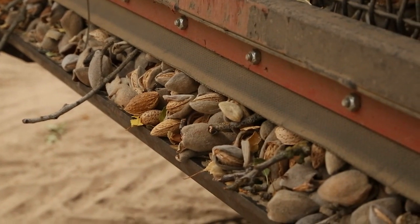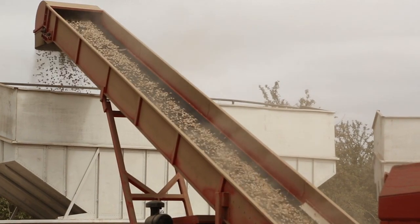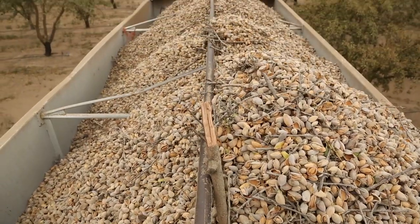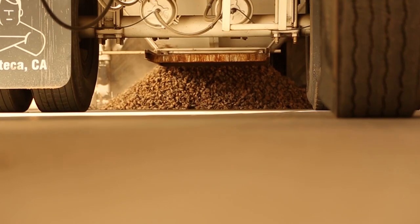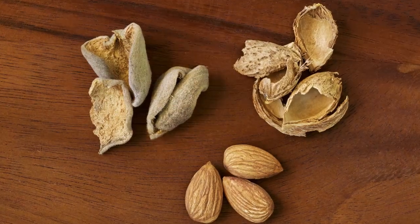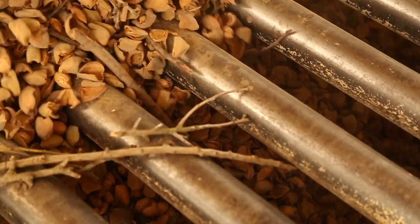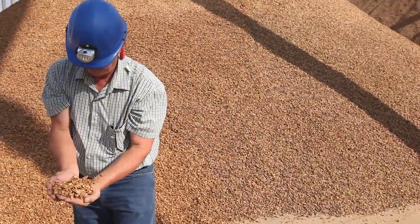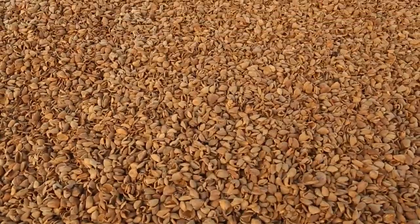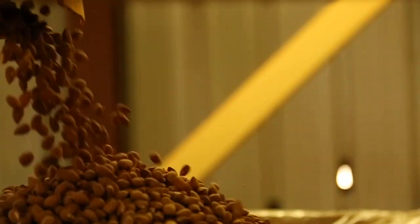Even after the almonds complete their natural growth life cycle, there's still a whole new journey before millions of people can enjoy them. In fact, there are many journeys that a California almond could take, but they all start off at the huller-sheller. This is where all three products from almonds are separated. The hulls are removed and used for livestock feed. The shells are transformed into an alternative energy source in co-generation plants and also into livestock bedding, while the kernel itself is, of course, the nutrient-rich almond we eat.